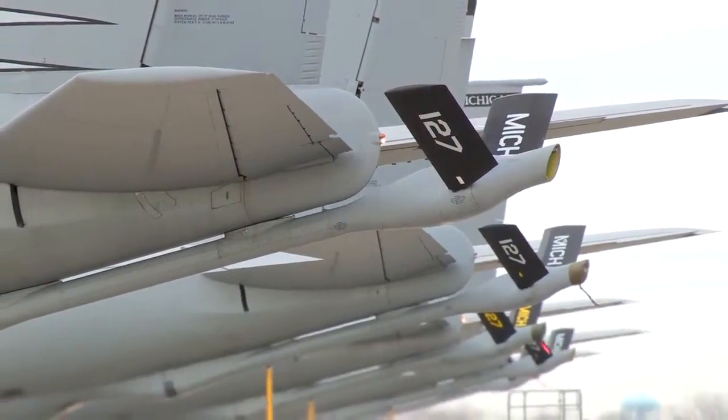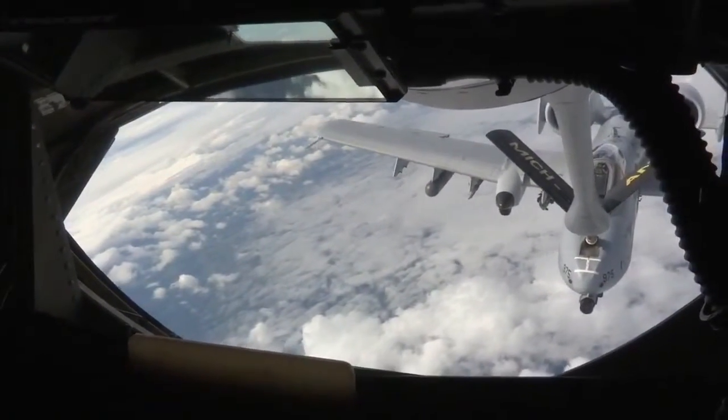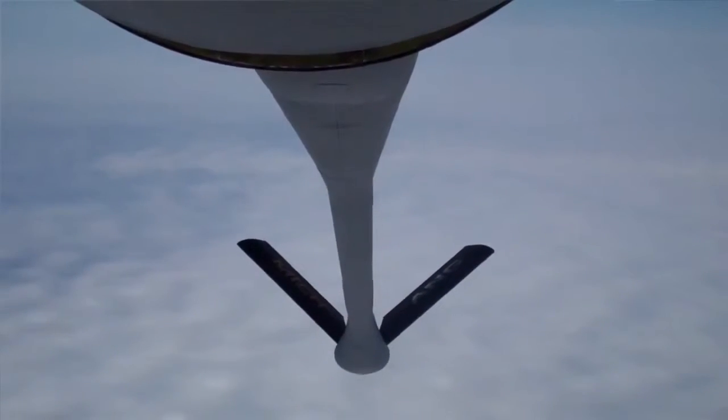You're not going to win an air combat war without tankers. It's just paramount to winning that conflict — nobody's going to do it without tanker gas.